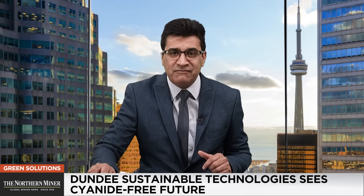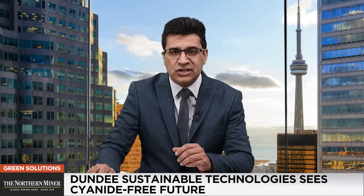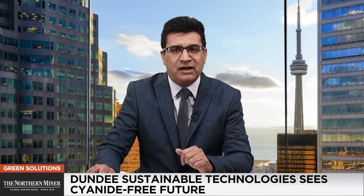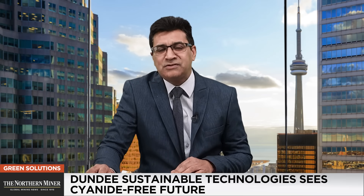It's important to note whether you are a gold mining company, a metallurgic firm, or an investor driven towards green solutions. But introducing groundbreaking technology is just the beginning — the bigger challenge lies in adoption. So what's next for companies ready to make the shift? It's a pleasure to welcome Jean-Philippe Amai, again, President and CEO of Dundee Sustainable Technologies. Jean-Philippe, thanks indeed for talking to us again.